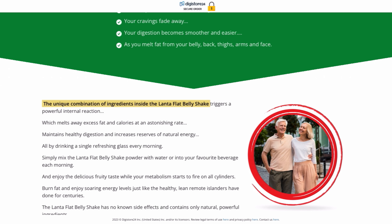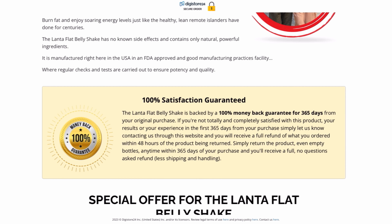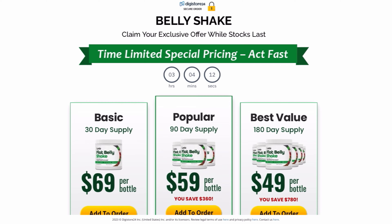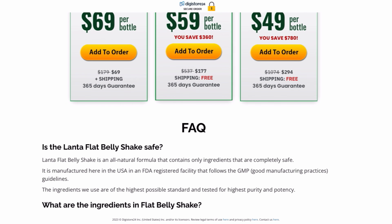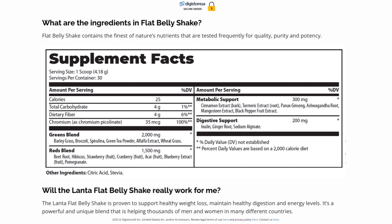Lanta Flat Belly Shake features fantastic ingredients, such as mangosteen, panax ginseng, cinnamon bark, ashwagandha — the legendary herb — and EGCG. It acts to increase metabolism, boost energy, cut cravings, increase fat oxidation and burn fat, and supports healthy digestion.